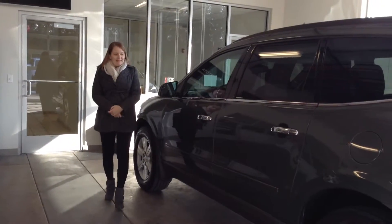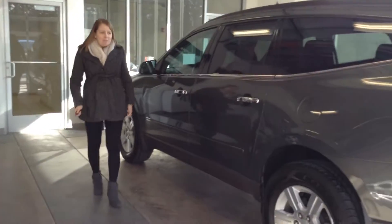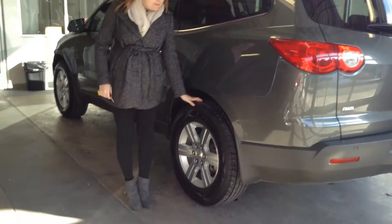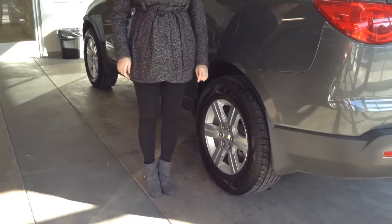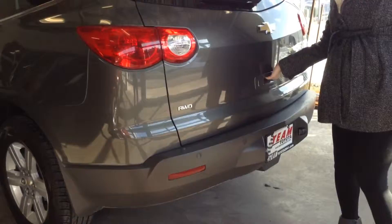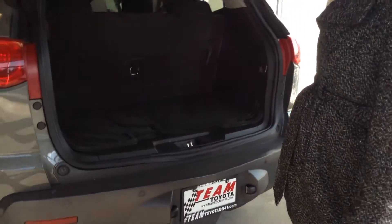It has just over 80,000 miles on it. The body overall is pretty good, just a few very minor issues we'll show you as we walk around. Tires are pretty good too — there's about 30 to 40% of life remaining on those. The LT model of the Traverse has all-wheel drive too.